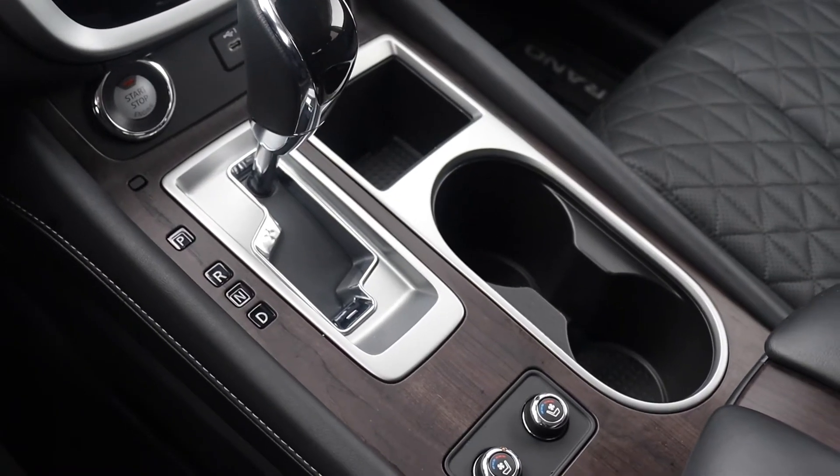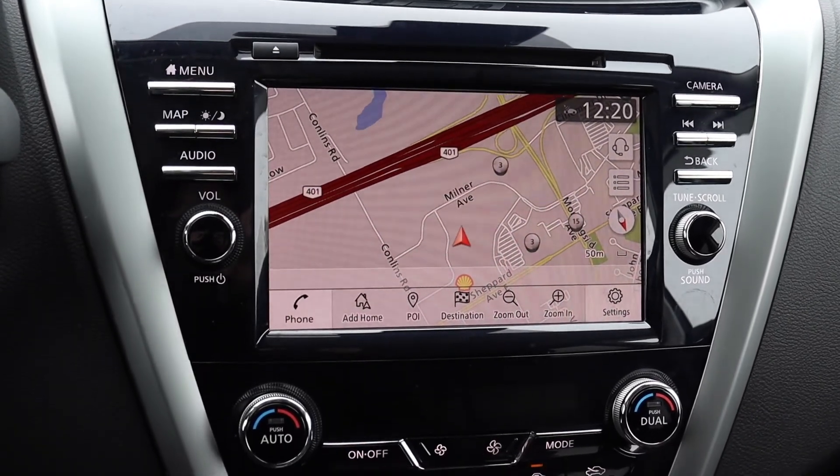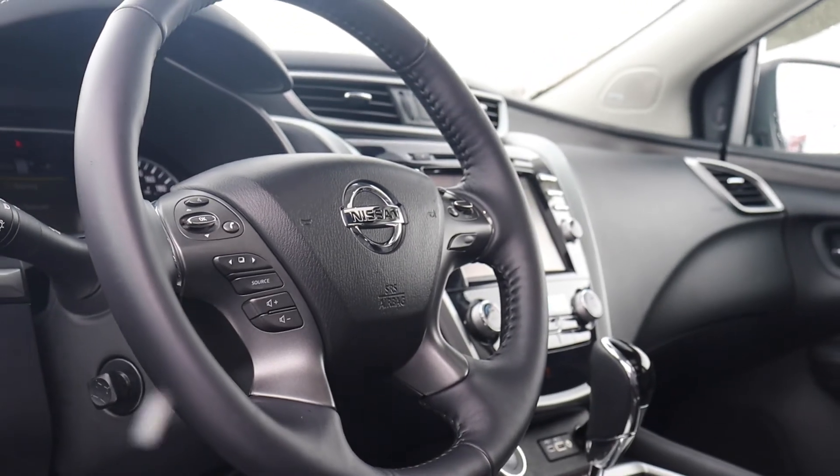There's a push button start engine, heated and vented seats, a built-in navigation system and dual climate controls, along with many more fantastic features, so book your appointment today here at Morningside Nissan.